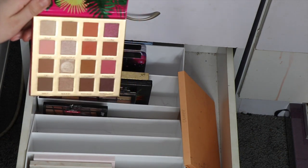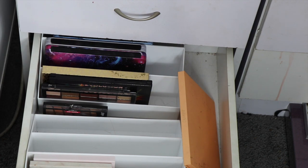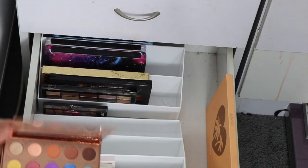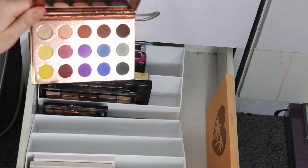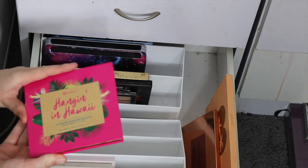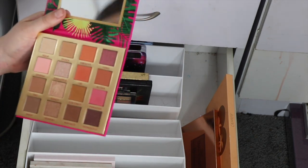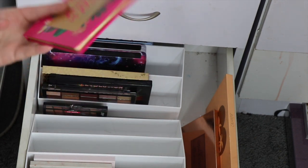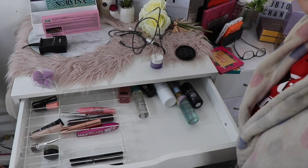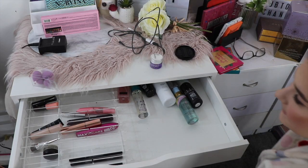There's this one by BH Cosmetics which is quite cute — I like the colours and stuff but I just don't use it, so I'll put that in the maybe pile as well. Everything else in here I'm going to keep.